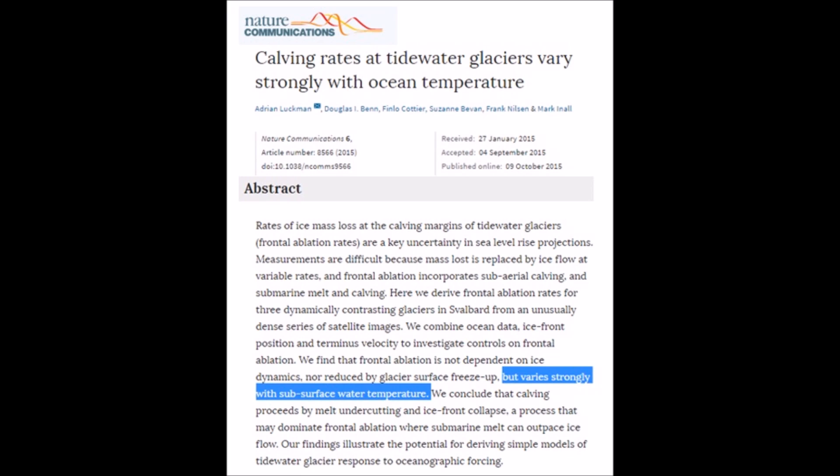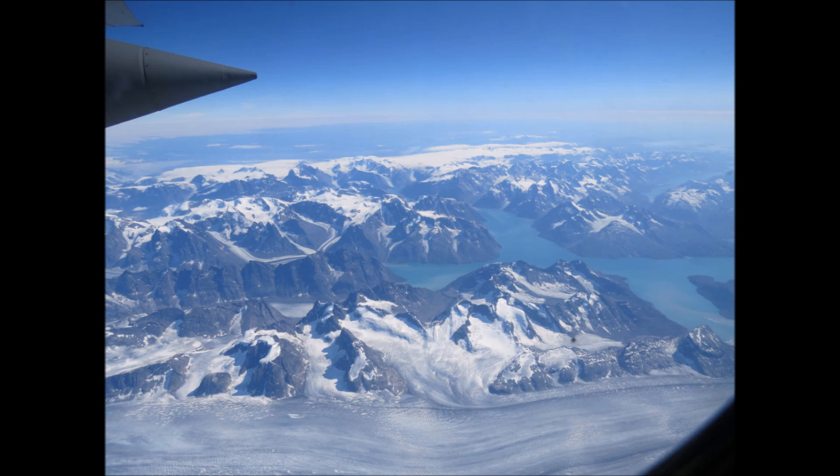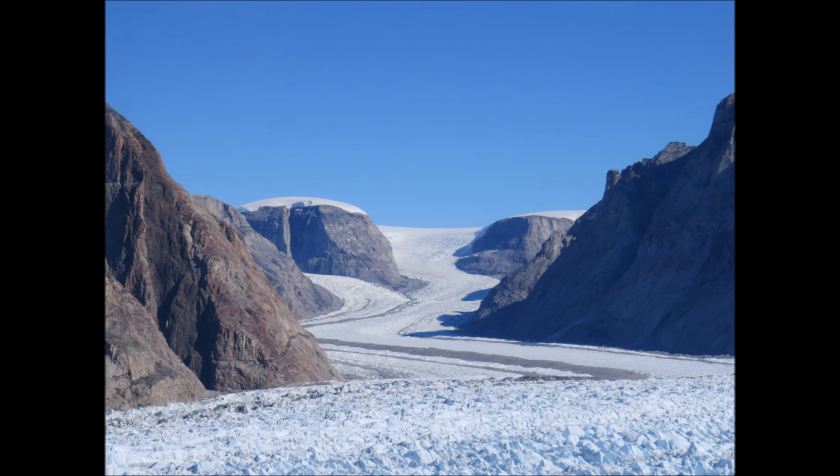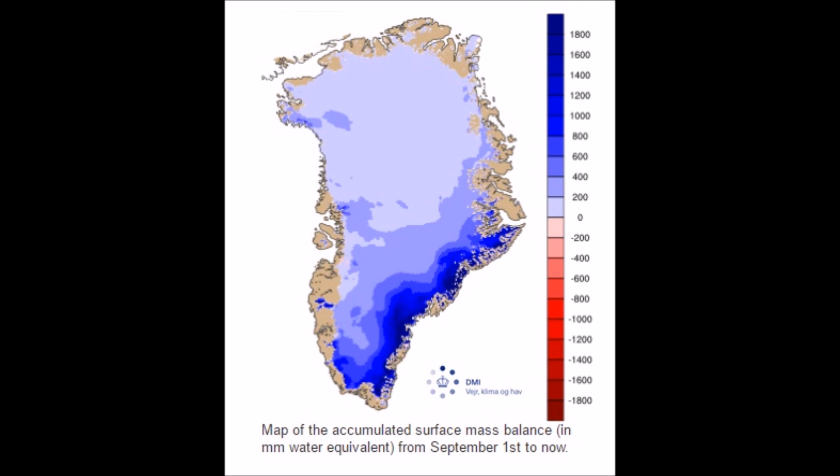Glaciers are advancing. Looking at Greenland itself — all-time record ice since the satellite era began. What happened to the melting Greenland? It's gaining so much ice. Looking at the fjords — this is where it's going to calve off. And where is Greenland gaining the most ice right now? Eastern glaciers. Imagine that.